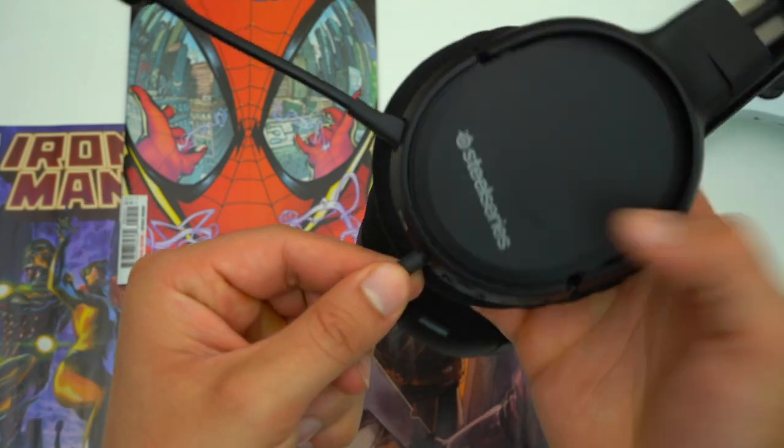Something the Arctis Ones have that the other two don't is an audio jack, which I feel is a very big deal. If this headset were to die on you in the middle of a ranked game, you could plug it into your Xbox controller and finish your game. With the other two headsets you'd have to charge them back up. Personally, I feel that as long as your controller has an audio jack, so should your headset. Overall the Arctis Ones have the most robust connectivity — multiple consoles plus that audio jack — whereas the Kraken Pros and Xbox headset allow Bluetooth multi-device use but are mainly meant for Xbox.